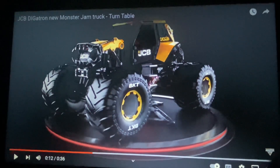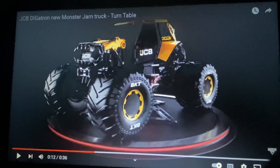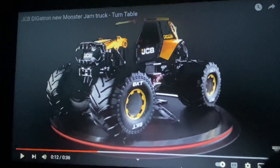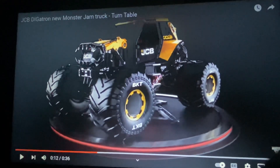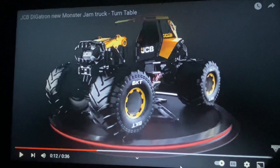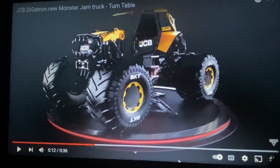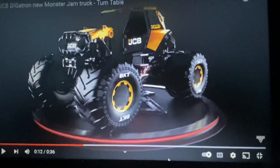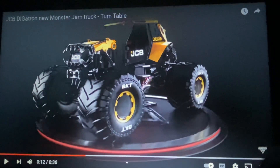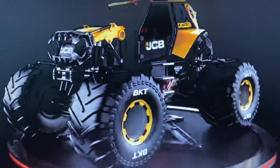Hello everybody, welcome to my video — my thoughts on the new Monster Jam truck, which I read is going to debut at San Antonio. Here it is. It's called JCB Digtron — I don't know how you say it. I'm so bad at saying complicated names like this. This truck is really, really interesting — take a look at it.